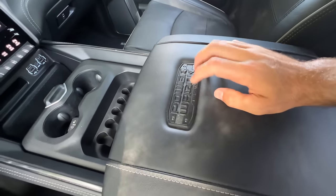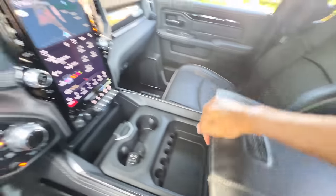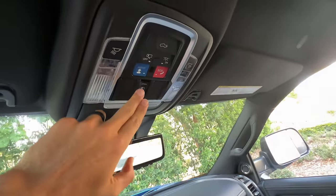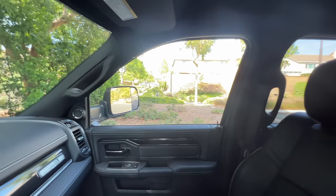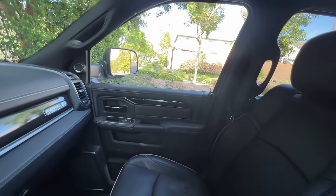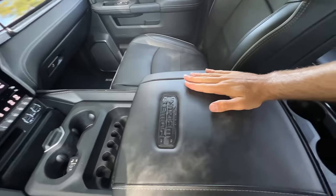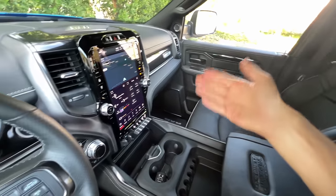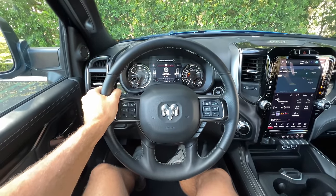Leather padded armrest that says Power Wagon on it — open it up for a USB port or more storage. Hit this button here to open your power sliding rear glass. Visibility is sort of par for the course among these heavy-duty trucks. You'll be thankful for blind spot monitoring and rear cross traffic with the safety group. The tech is good. More importantly, the material quality feels luxurious. There's just not as much passenger space as I was expecting. Let's take the Power Wagon out for a drive.